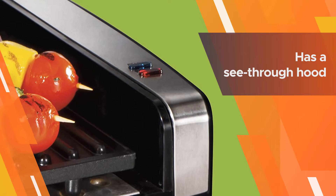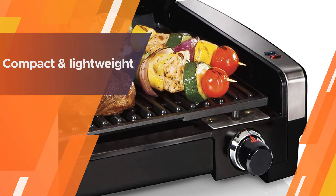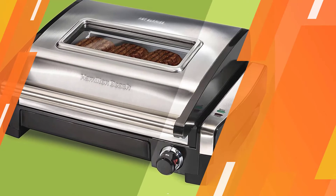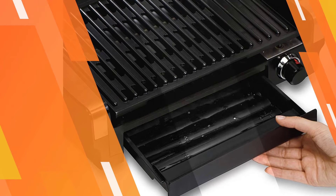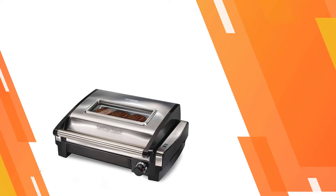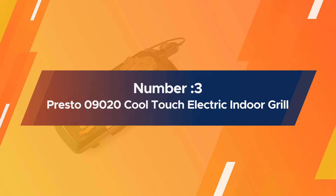So it's probably best fit for a couple and a little kid, tops. This Hamilton Beach grill has a see-through hood that shields cooks against grease splashes while letting the cook monitor the food.